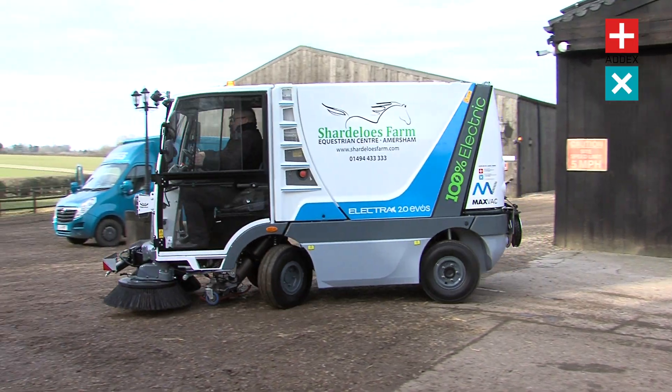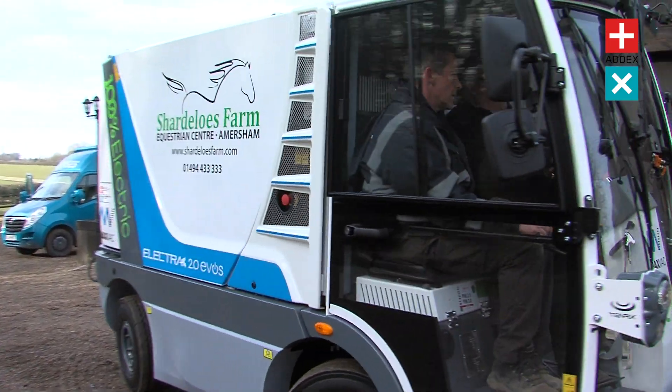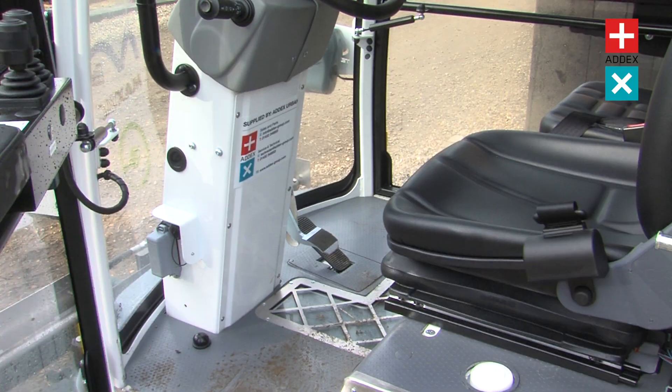Thanks to its ultra-compact design and tight turning radius, you can be certain that you can easily achieve a thorough clean even in the most awkward spaces in your yard or stables.